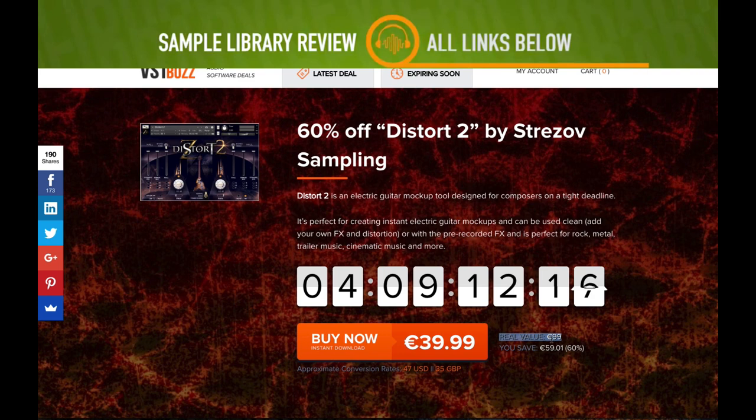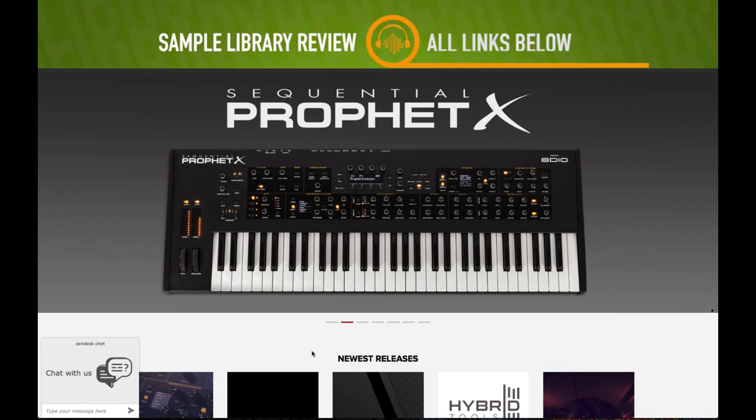Also over at VST Buzz, 60% off Distort Tube by Strezov Sampling — normally 99 euros, grab it now for 39.99 euro. Pretty big discount.